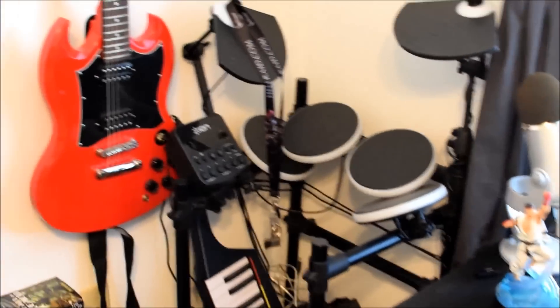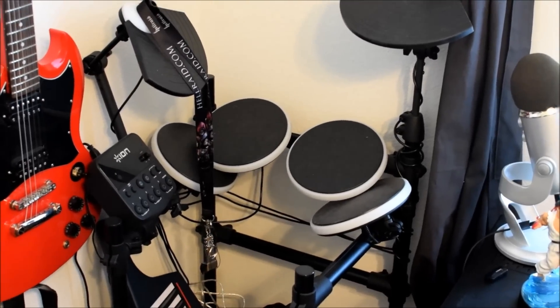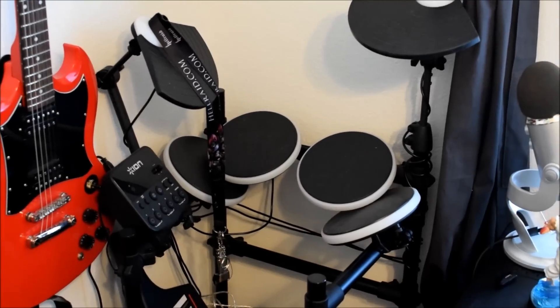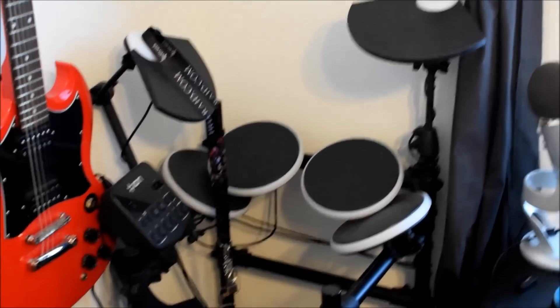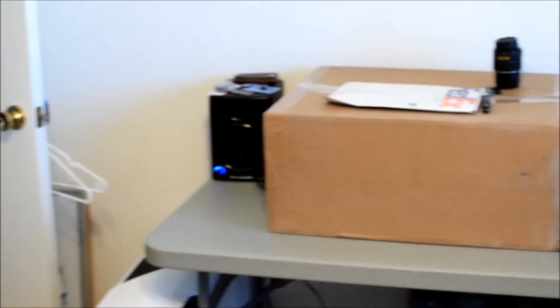Sorry for the blurriness — I'm getting used to this camera. I have an Ion Redline drum kit that I got when they were on sale for about a hundred bucks. I do some occasional drumming and guitar playing on the side, and have some music I might release if I'm feeling brave enough on GameTechnician.com.